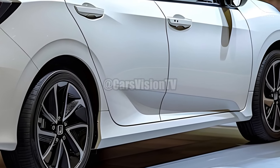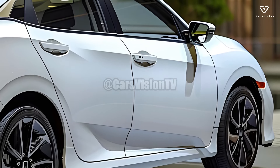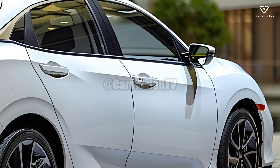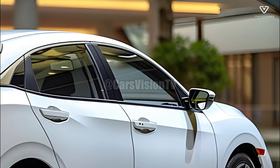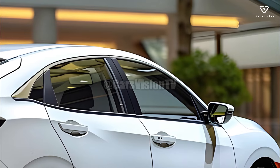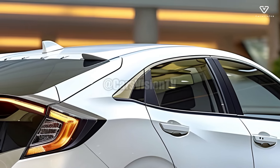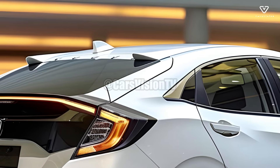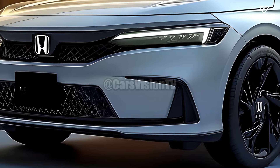The 2025 Honda City's sleek and modern exterior design exudes an air of athleticism with its sculpted lines, sharp headlights, and eye-catching front grille. The aerodynamic design improves the car's fuel efficiency and acceleration in addition to making it look great. The 2025 City is a prime example of Honda's commitment to producing aesthetically pleasing and functionally sound designs.